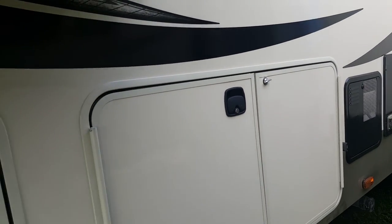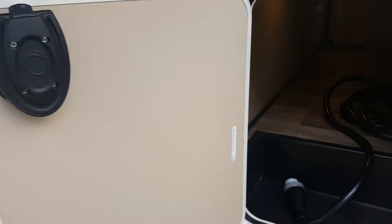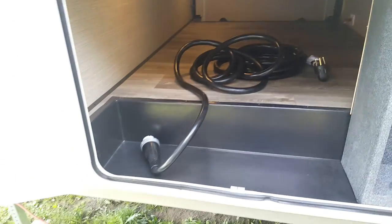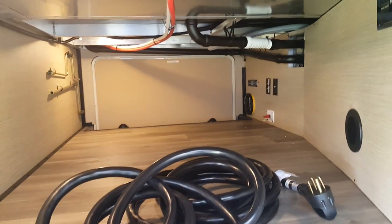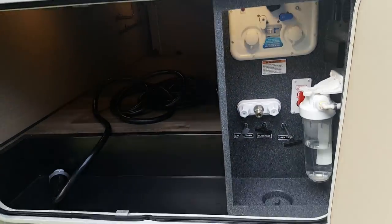This unit only weighs about 10,800 pounds dry weight, so a lot of three-quarter ton trucks can handle it. This is the basement storage which you can access from both sides — it goes right through from one side to the other. I'll show you it from the other side because it does have some hookups over there for TV, stereo, and also your central vac for the inside.